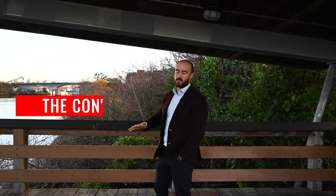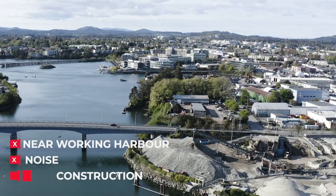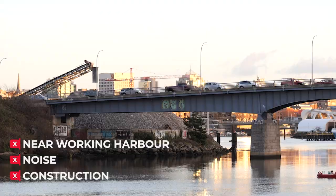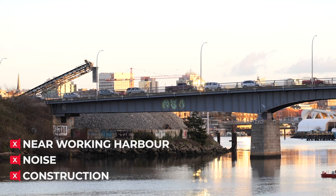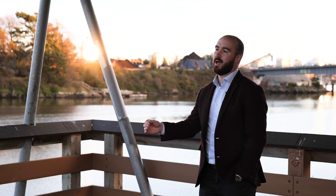The cons. The reality is that Vic West is situated alongside a working harbour with gravel yards, the Point Hope shipyard, and it's not always the quietest place. It's also becoming a bit of an extension of the downtown core with all the developments happening at the final phase of the rail yards and along Dockside Green.